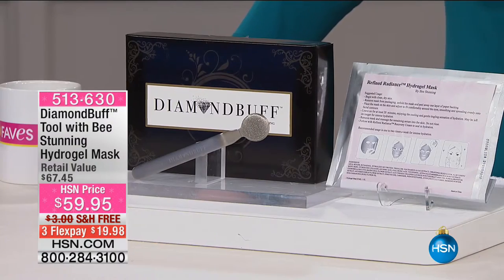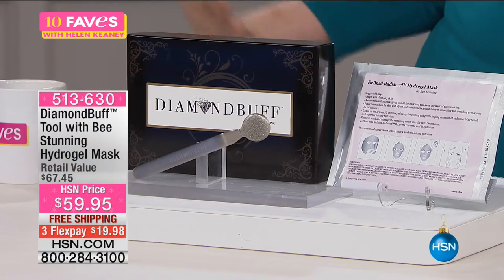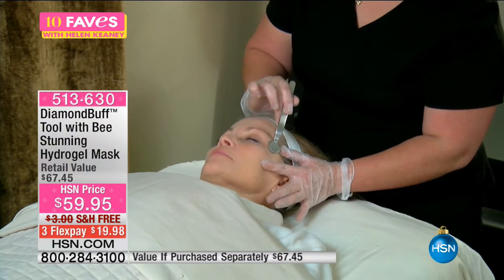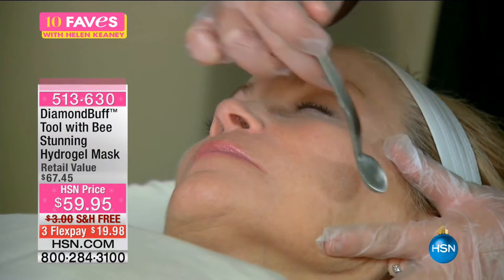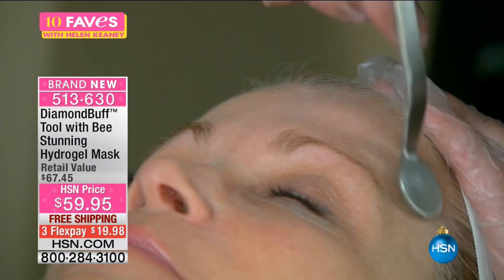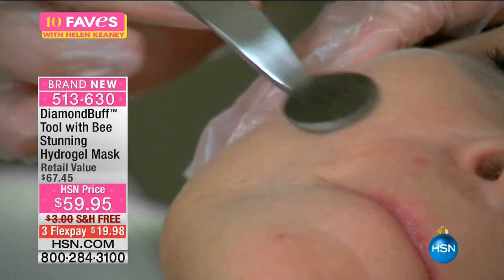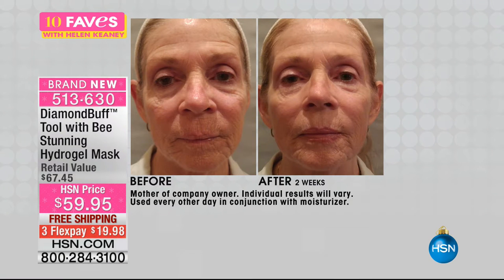Our next item is for those of you who have gone to an esthetician and had microdermabrasion — that kind of intense exfoliating treatment that costs maybe $100 for a facial. Now you can do it at home with the Diamond Buff tool with B Stunning Hydrogel Mask. You're getting a duo: the hydrogel mask and the diamond buff. We usually just do the diamond buff microdermabrasion tool by itself, but we are including the hydrogel mask — a soothing moisturizing mask for revitalizing, cooling, and soothing your skin.